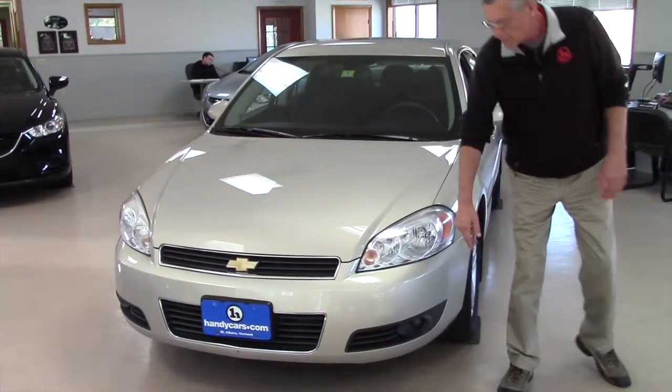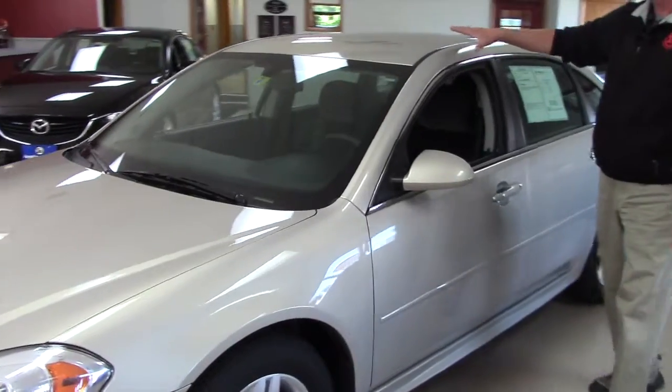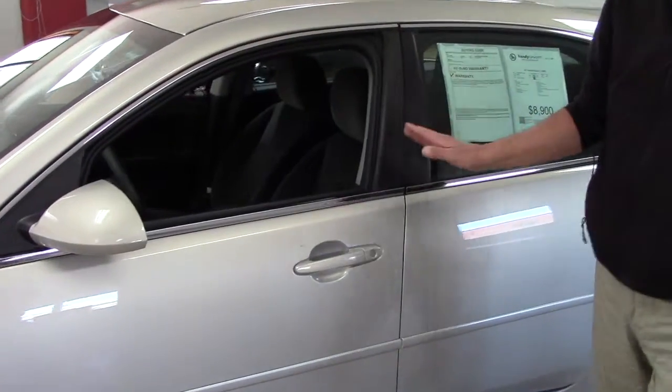This one in particular has daytime running lights, fog lights, alloy wheels. We got new tires, new brakes, and check out the finish on it — nice and shiny. Got a couple of light duty scuffs on it, but it is a used car after all.